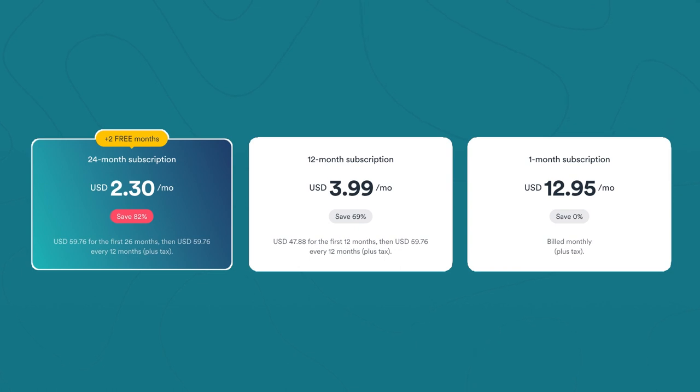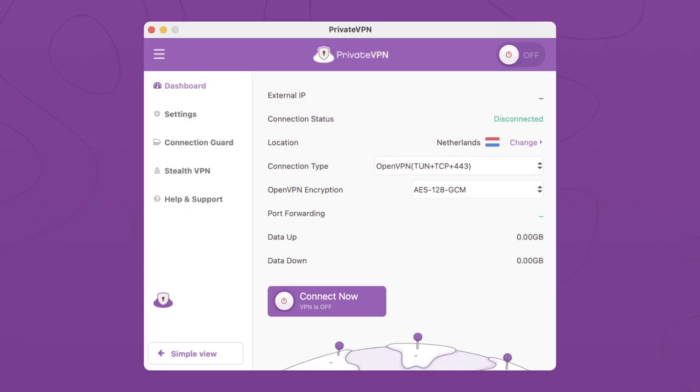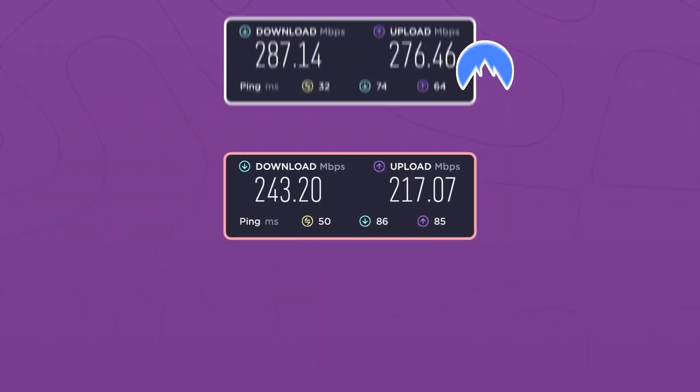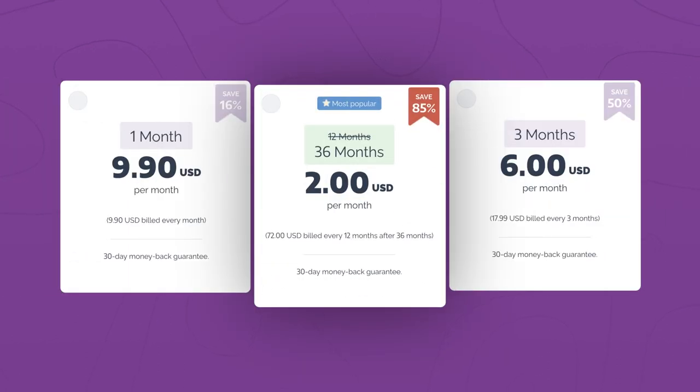Surfshark's pricing is also quite affordable. Another option for beginner users is PrivateVPN. It's super simple to use and has servers in the locations needed for DraftKings. Its performance, however, is less reliable than NordVPN or Surfshark, and that's a bit of a shame. On the other hand, I find PrivateVPN quite cheap in comparison to the other two, and that overcomes many of the downsides in my opinion.